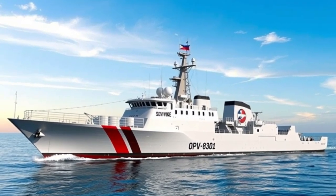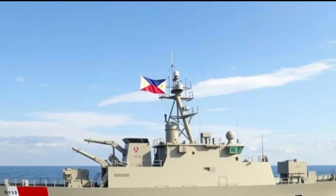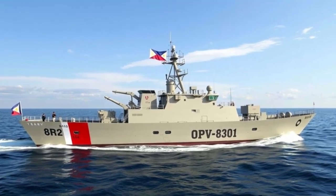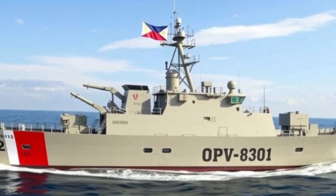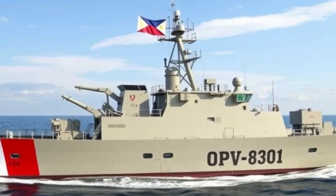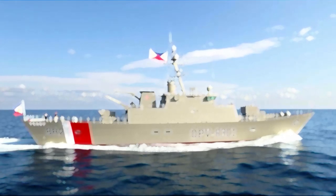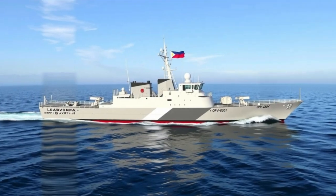At 84 meters long, this OPV is among the largest and most advanced ships ever commissioned by the Philippines for maritime law enforcement and humanitarian missions. The ship is powered by state-of-the-art diesel engines and is designed for endurance, capable of staying at sea for up to five weeks, covering long distances without the need to refuel — making it ideal for patrolling the West Philippine Sea, the Sulu Sea, and other vast maritime zones.